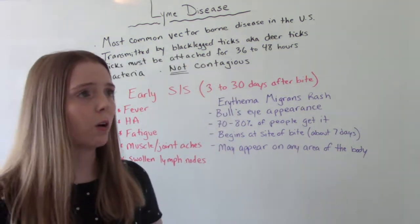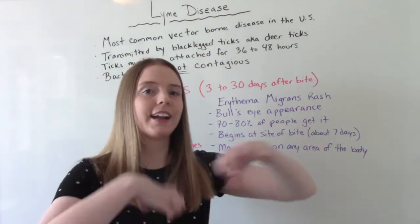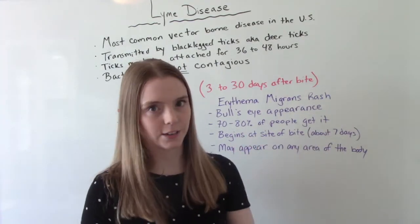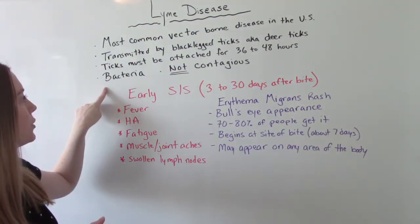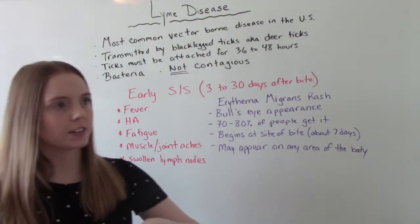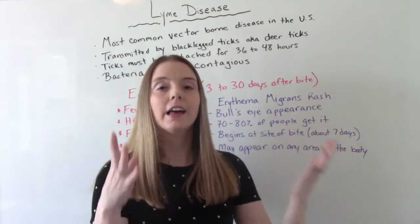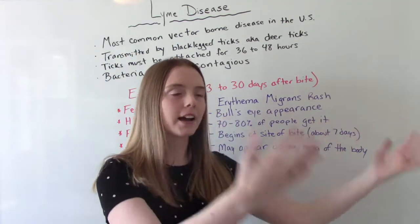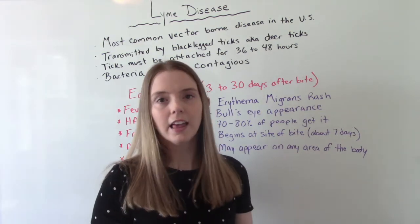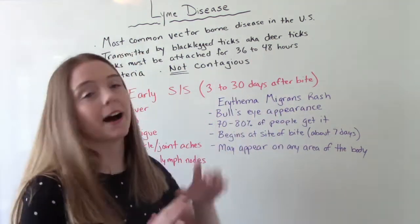Some other big things to know: the ticks themselves are not the problem — it's the fact that they carry the Lyme bacteria and they are transmitting that to humans. But a good thing to know is it's not contagious person to person. If you have Lyme disease, you're not going to give it to somebody else by coughing on them, breathing on them, things like that. It's only transmitted by the ticks.